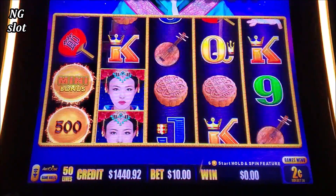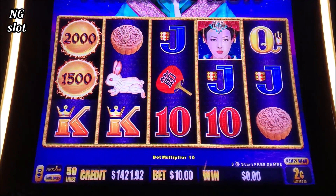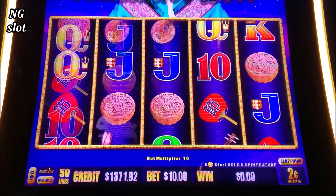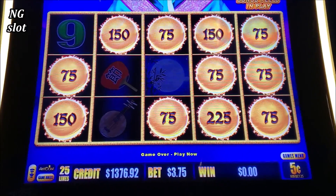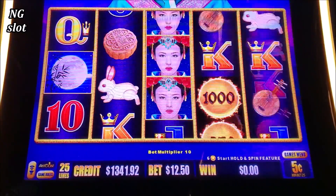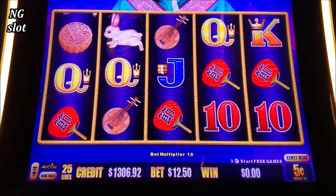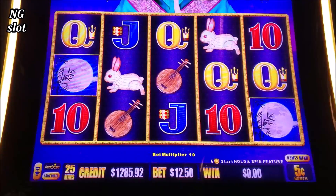All right, back to this game. Up to the screen and another bonus. I will try 5 cents and $12.50. Again, someone left the machine right after the bonus. Leaving the machine right after the bonus is the same as going to the restroom and not flushing. Come on, guys, don't do it. Always keep playing like 10–15 more spins.